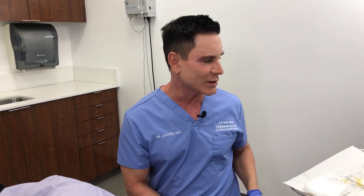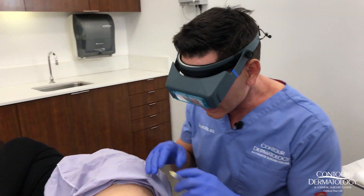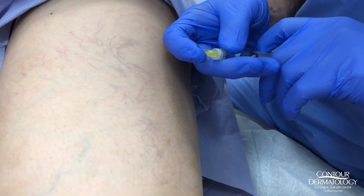My favorite for the smaller veins is glycerin. It's a chemical irritant — basically a sugar-type compound. I like it better because it's a little thicker, so it sticks to the blood vessel wall better. It also has very low risk of pain and an even lower risk of necrosis or killing the surrounding tissue. So this is my favorite, but we're going to demonstrate both today, starting with the Asclera.